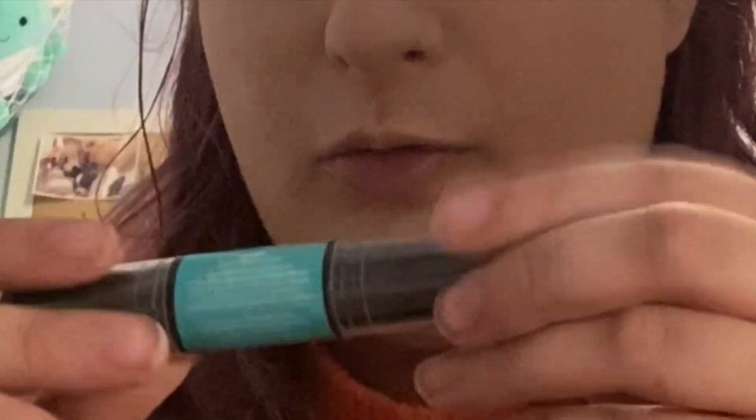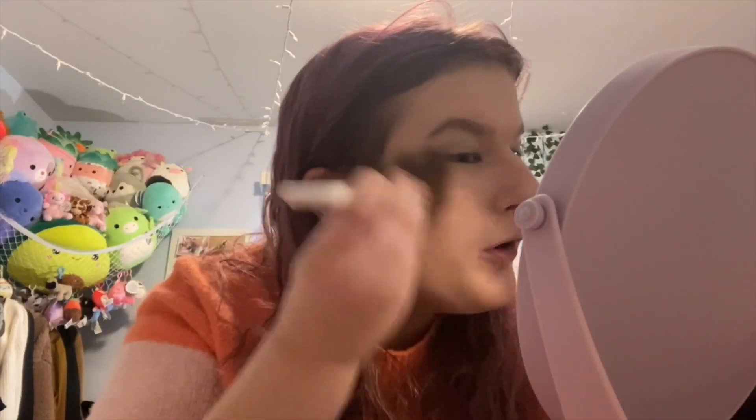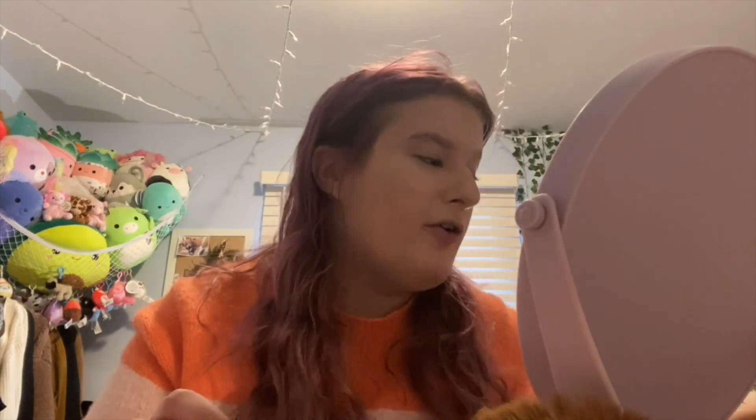I blend in the concealer, then add some youthful wear powder. Now we're going to do contour — I sometimes use the NYX Wonder Stick, but today I'm going to use the powder elf contour palette. I use elf brushes to blend it into my face. It doesn't have to be blended perfectly at first — I just blend it in pretty good with the brush.